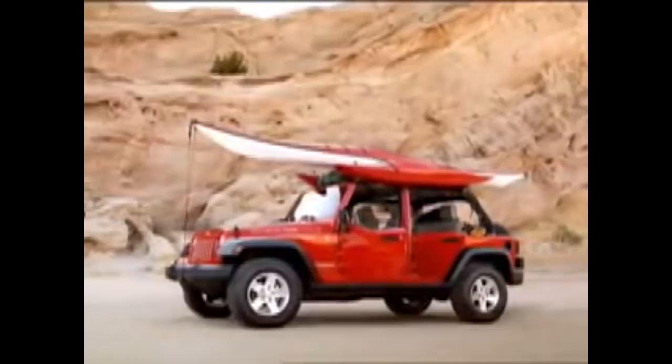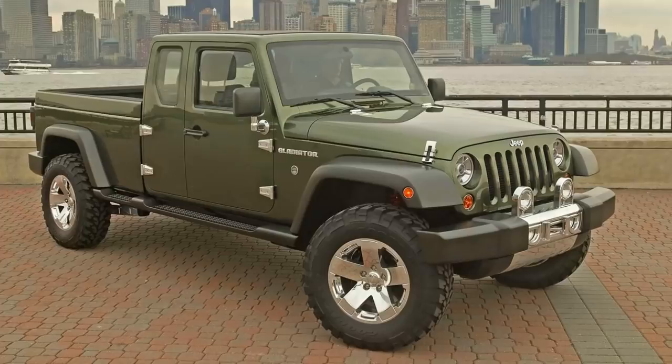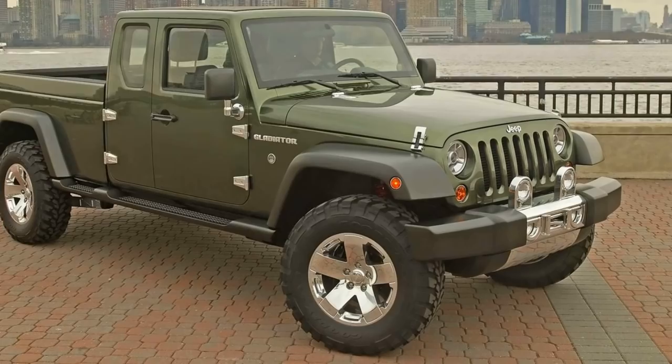Now development on the JK, the next generation Wrangler, started in 2001, and we unknowingly got a sneak peek in 2005 when Jeep released the Gladiator Concept. That concept was for the Gladiator truck we eventually got, but if you look at that concept and you know what a JK looks like, they very clearly took what they were working on for the JK and just put a bed on it and put it out the door.